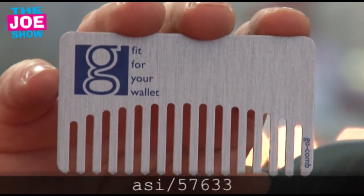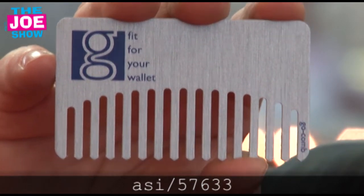Starting off with this first one. This is a comb — it's a pocket comb, but it fits in your wallet. It's about the size of a credit card, and it works like any other comb. Drag it through your hair to make yourself all nice, neat, and pretty looking. It's going to work for anyone. Great for barber shops, also great for beauty salons.